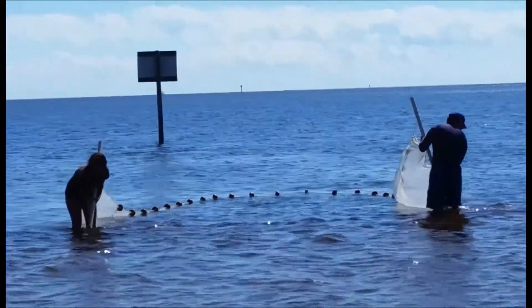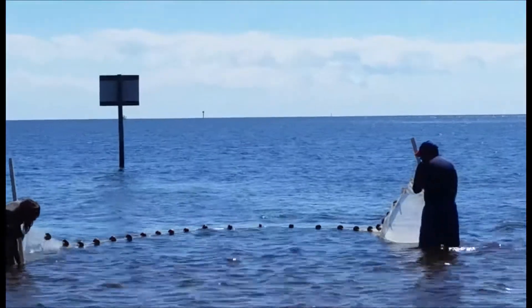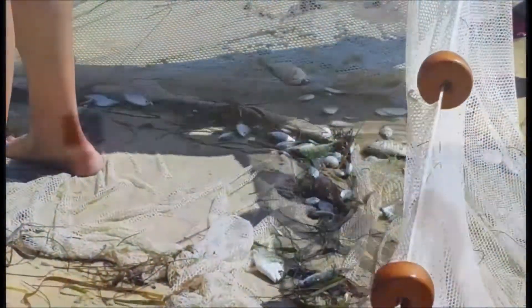On this particular netting, over 20 different species of fish were brought up to shore. All were released back into the Gulf safe and sound.